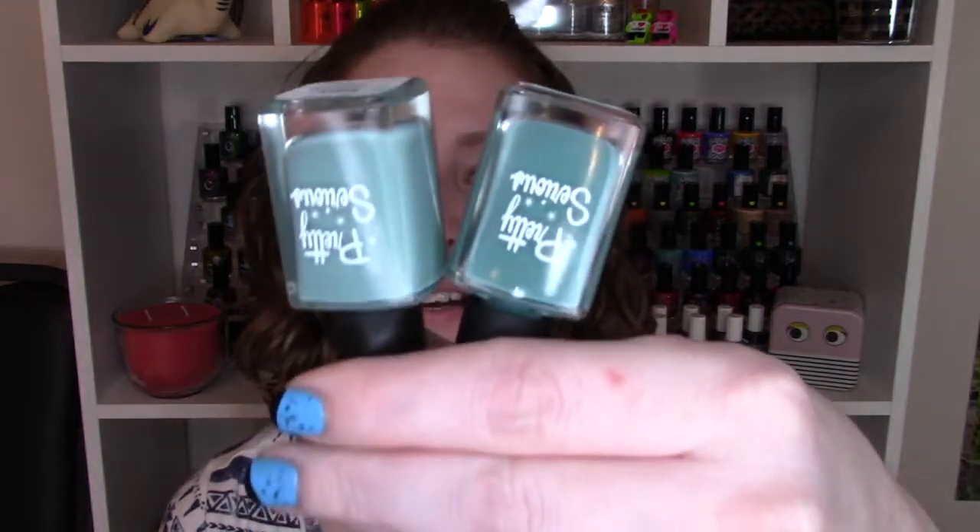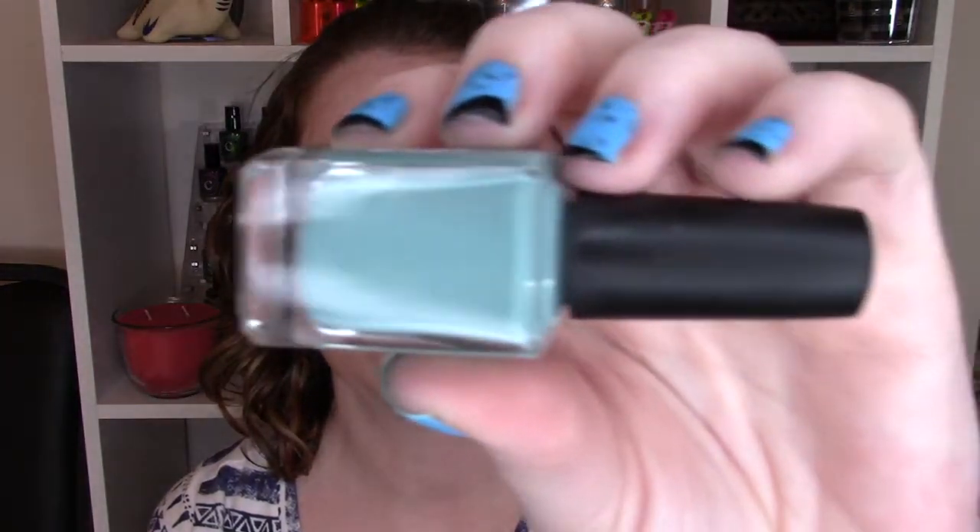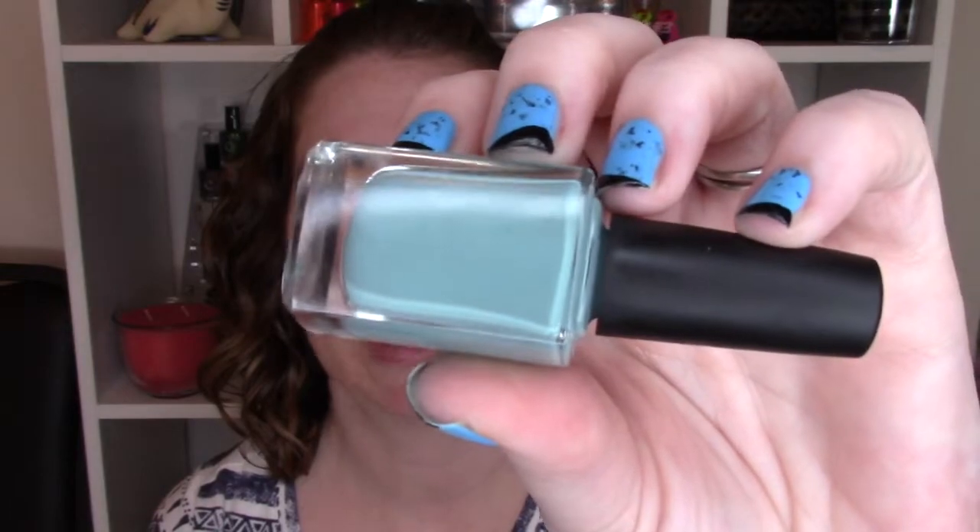These next two are incredibly similar in color, so we'll talk about the lighter one first. This is Misty, and it's a greenish turquoise color — it definitely has a greenish tint. It has a little more of a white base since it's the lighter of the two. The formula was great; no running or pooling, and even though it's a lighter color, it's still opaque in two coats. You're going to see two coats of Misty.